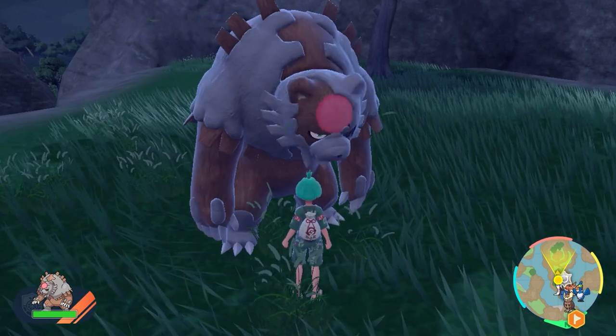Hello friends, welcome back to the channel. In today's video we're going to go over the Teal Mask side quest for you to get a Blood Moon Ursaluna in your copy of Scarlet and Violet.